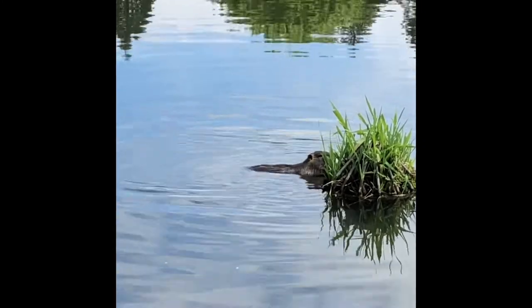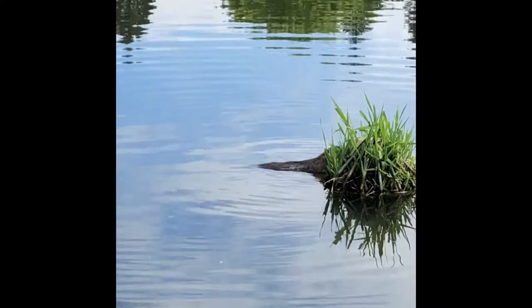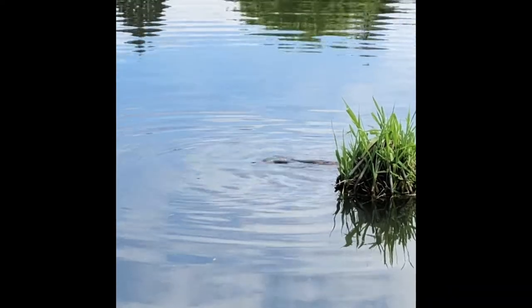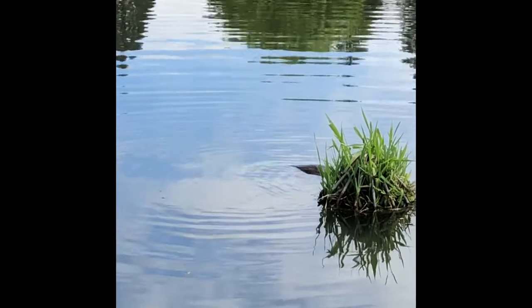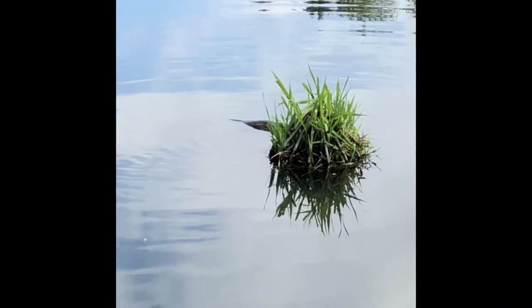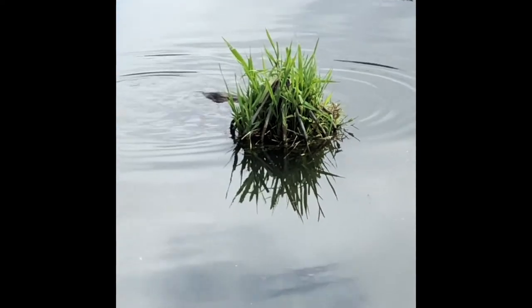Now beavers are different from Nutria — they don't eat grass. They actually chew down shrubs and trees and eat the inner layer of the tree and shrub bark, called the cambium, which is sweet. That's where we get maple syrup from, from the sap in the trees. So basically beavers are going after that sweet layer.